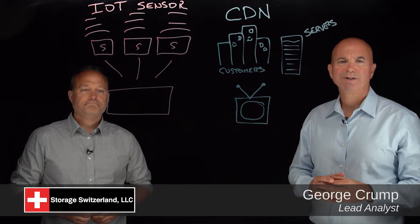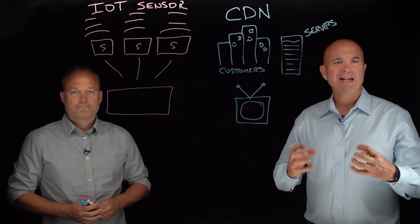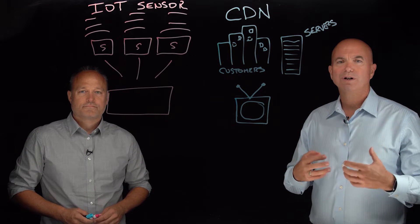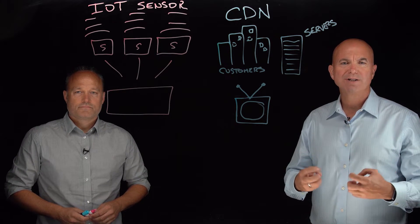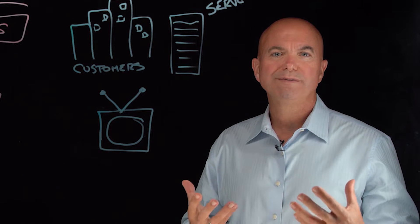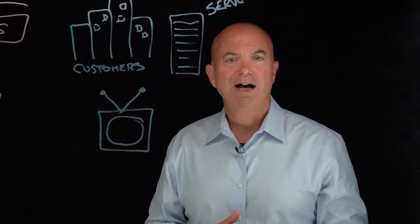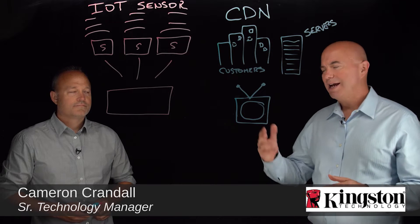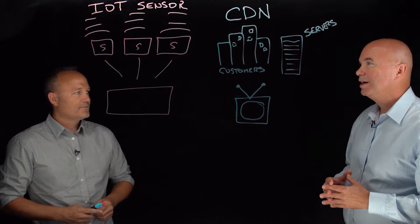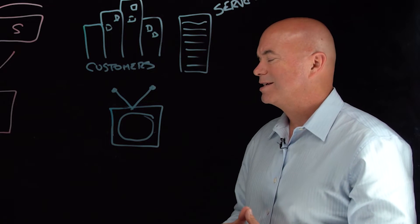Hi, I'm George Crump, Lead Analyst with Storage Switzerland. Thank you for joining us today. We're going to talk about the edge. The advent of IoT devices, as well as the need for cloud providers and CDN providers to get closer to their customers, is really creating a groundswell of data that is all getting fed into edge data centers. Joining me on the lightboard to talk about that is Cameron Crandall. Cameron's with Kingston. Cameron, thanks for joining us today. Happy to be here. So let's dive into this — what can we do to help out these edge data centers?